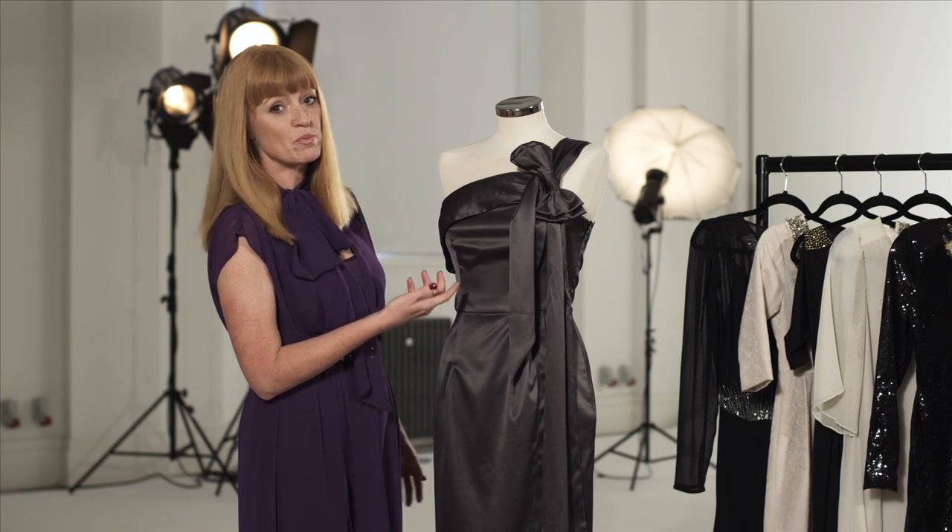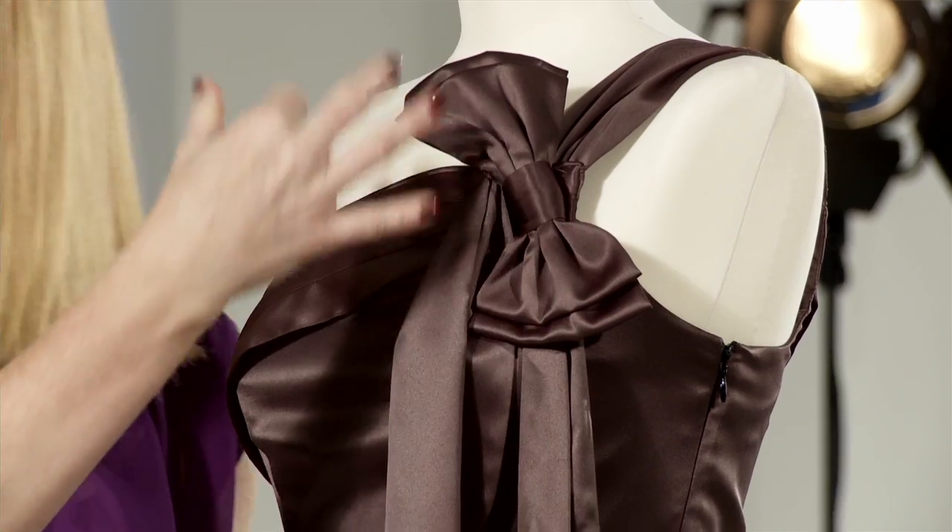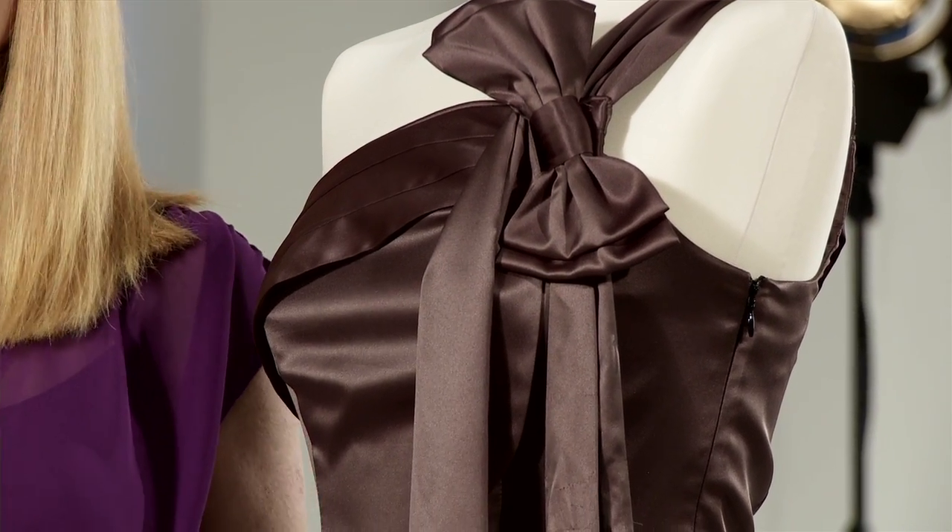Asymmetric is still a huge trend. This is a beautiful example of it because this bow detail gives the trend a new dimension.